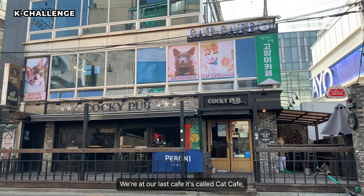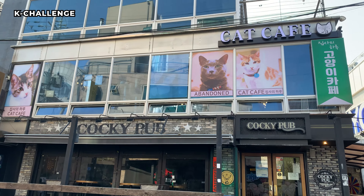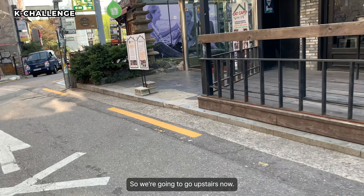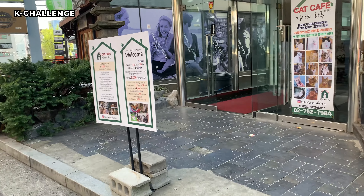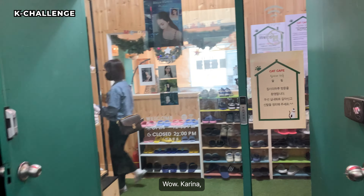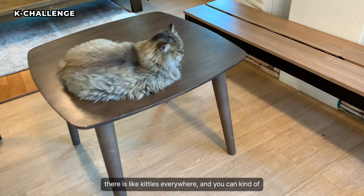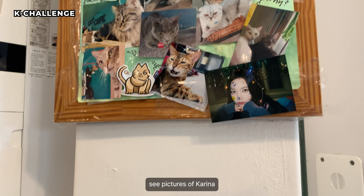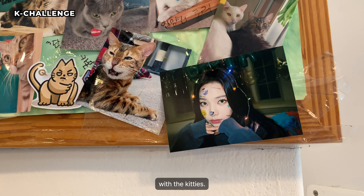Okay guys, we're at our last cafe. It's called Cat Cafe, and it's on the second floor, so we're gonna go upstairs. Karina! There's like kitties everywhere, and you can kind of see pictures of Karina with the kitties.